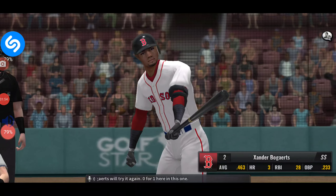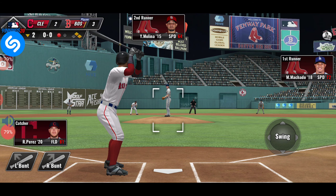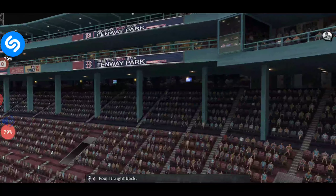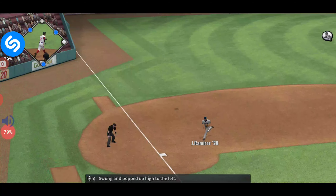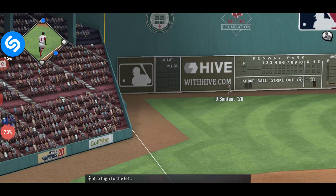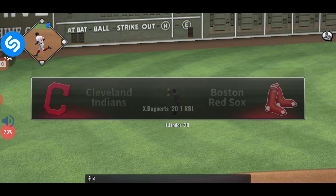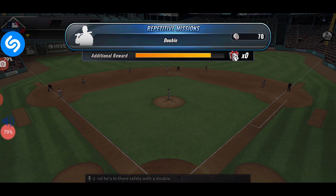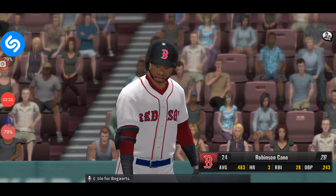Xander Bogarts will try it again, 0-1 here. Foul straight back on the first pitch. Swung and popped up high to the left — and he'll have himself a base hit. The runner comes in from second, and he's in there safely with a double. It's an RBI double for Bogarts.